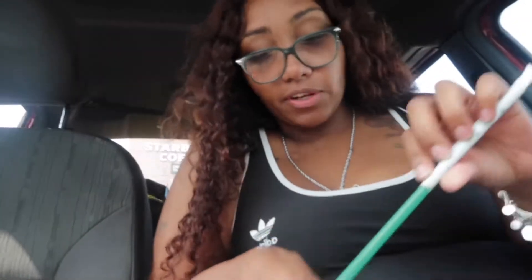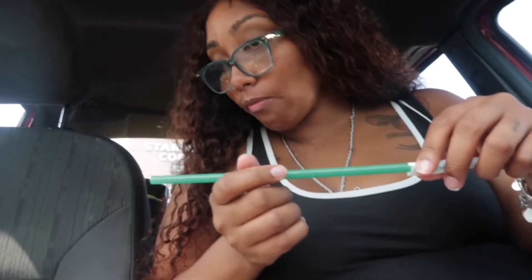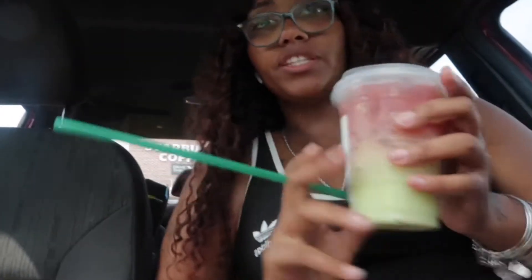Next time I do this I gotta bring Shaky with me — she loves when we try different Starbucks drinks. Since I'm still on a sweet kick, I'm gonna try this other drink. These drinks are not gonna go to waste; I'm probably gonna give them to my kids because they don't have any caffeine.